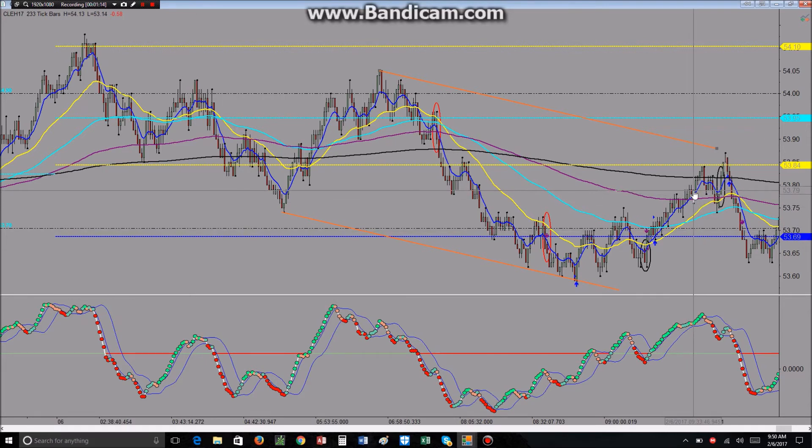Instead of blindly taking every single 34B with the 8/34 relationship rule, you can filter out a few setups and increase your expectancy just a little bit. I'm also a believer in trend lines, and that's a pretty good example of that.